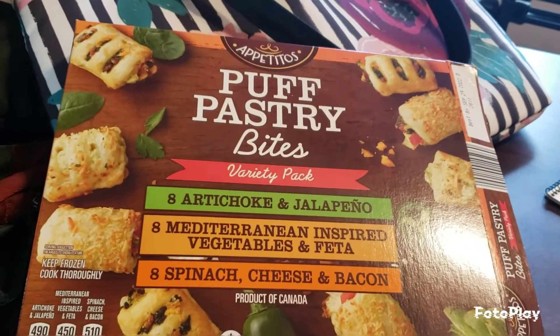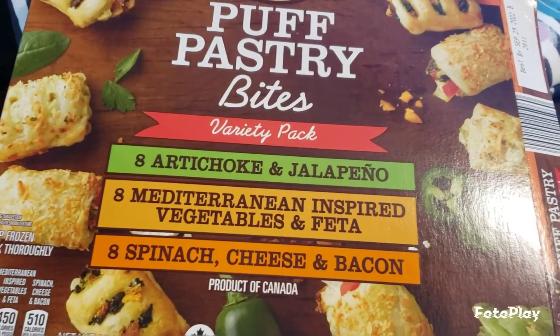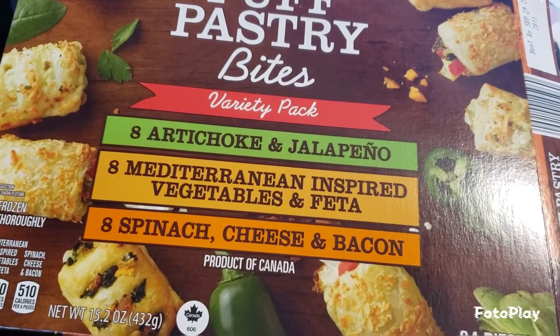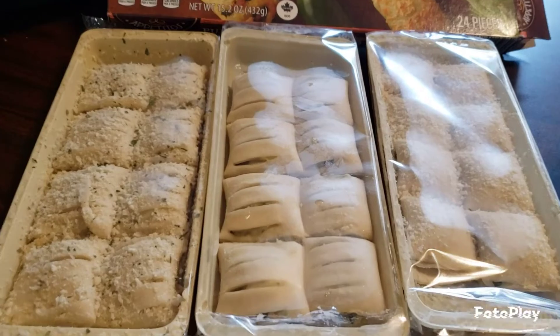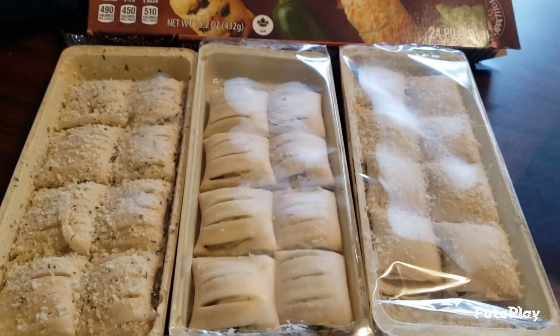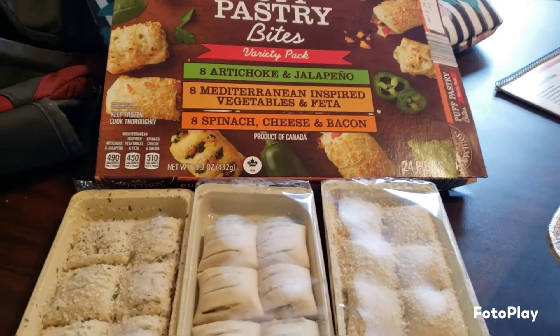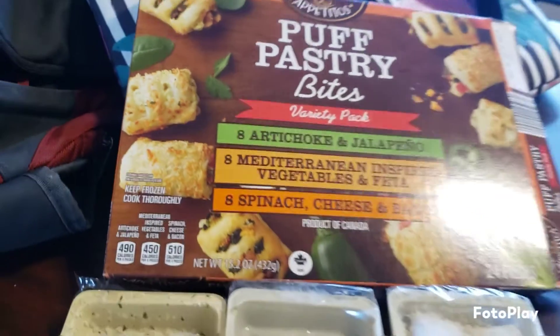For a holiday baking snack session, I got these puff pastry bites from Aldi. There's artichoke and jalapeño, Mediterranean-inspired vegetables and feta, and spinach cheese and bacon. I'm probably going to be the only one who eats these, but I thought it was really cool how you didn't necessarily have to make all of them. I'm going to though, so let's get these busted open and on the trays. They look pretty good in the pictures, so I'm excited to try them.